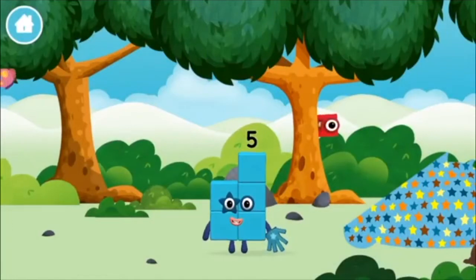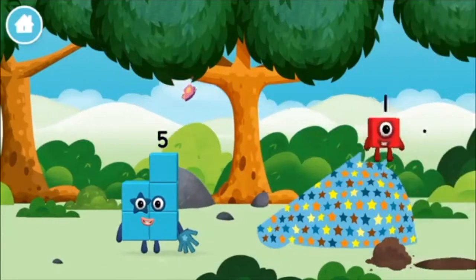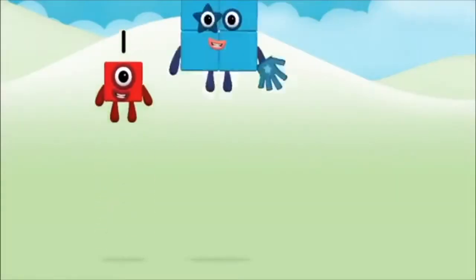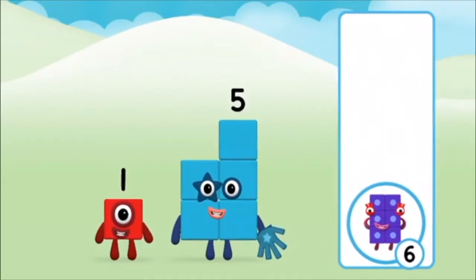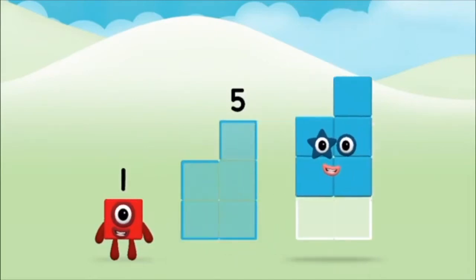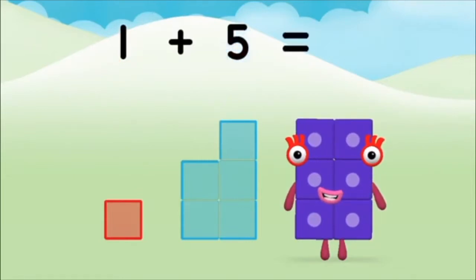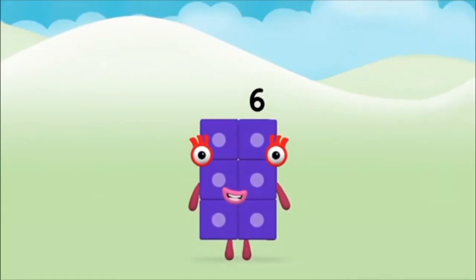You made a new number block. Which number block did you find? What number block can you make by adding these two together? Correct. You chose the right answer. Add the number blocks together. Five, one, one plus five equals six. Marvellous! You made number block six.